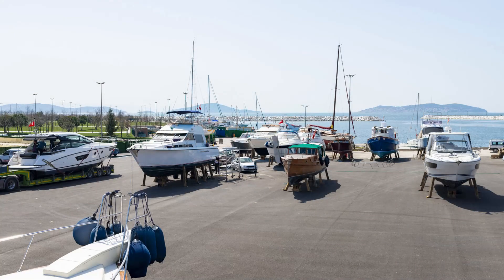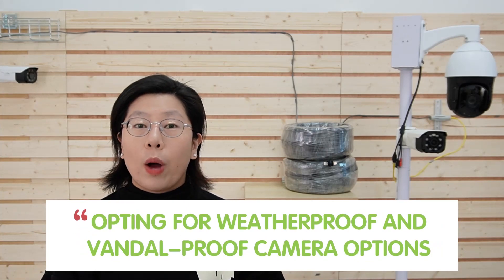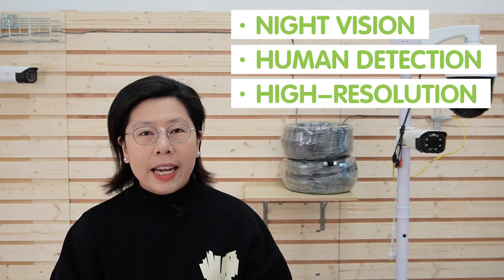Here's some additional information. When it comes to outdoor boat storage surveillance, selecting the right camera is important. We need cameras that can brave the elements and stand guard against potential threats, so opt for weatherproof and vandal-proof camera options, considering the challenging outdoor conditions. Advanced features such as night vision, human detection, and high-resolution imaging can enhance surveillance capability.